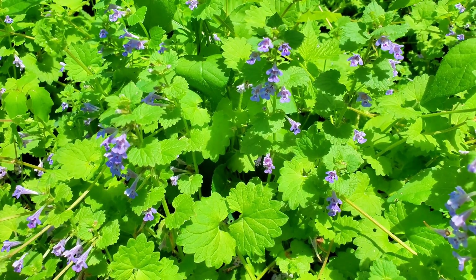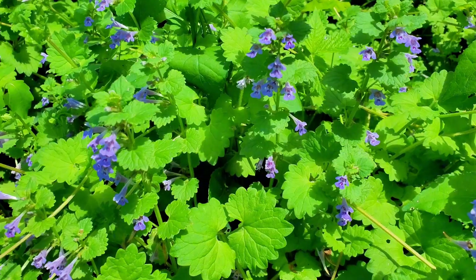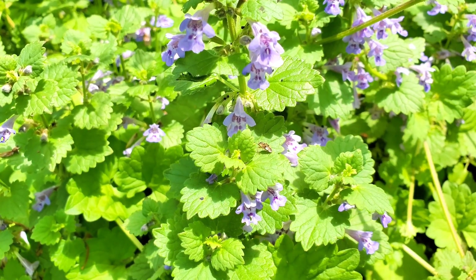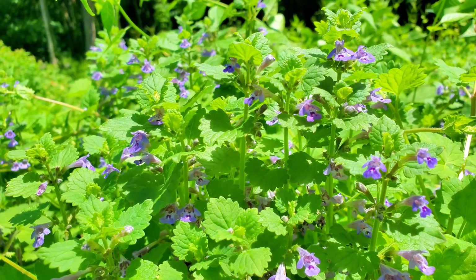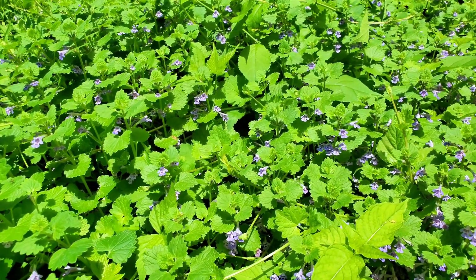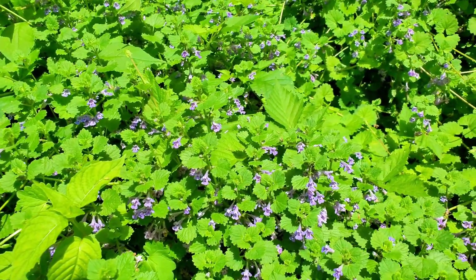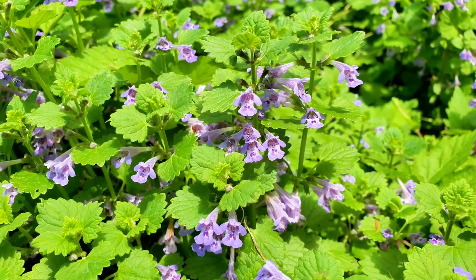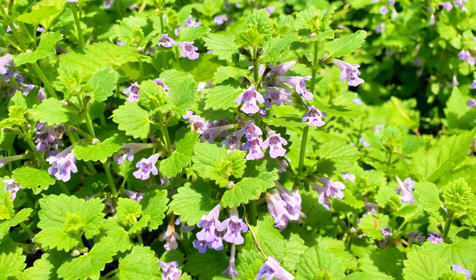Historically, ground ivy has been used for various purposes. In medieval times it was used to clarify and flavor ale, earning it the nickname ale hoof. It also has a long history of medicinal uses, treating ailments like coughs and colds; even today it is occasionally used in herbal teas and remedies, though some people may experience digestive irritation from its consumption. Spreading quickly, it is considered an invasive weed in some areas, especially North America, where it can easily overtake lawns and garden beds. Despite its reputation as a weed, ground ivy can be appreciated for its resilience and beauty, as well as its long history of traditional medicine and brewing.